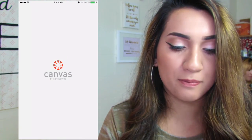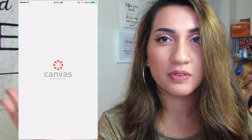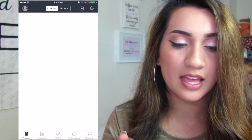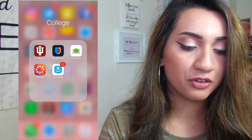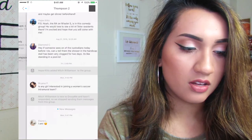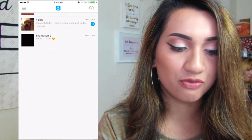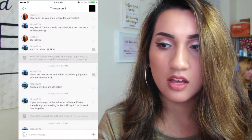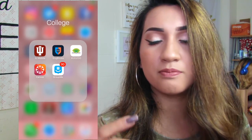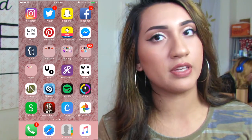Then I have Canvas, which is an app my school uses — it's what every teacher uses. Then I have GroupMe, which is group messaging. All of these are from my hallway, my dorm, so we can all communicate somehow.